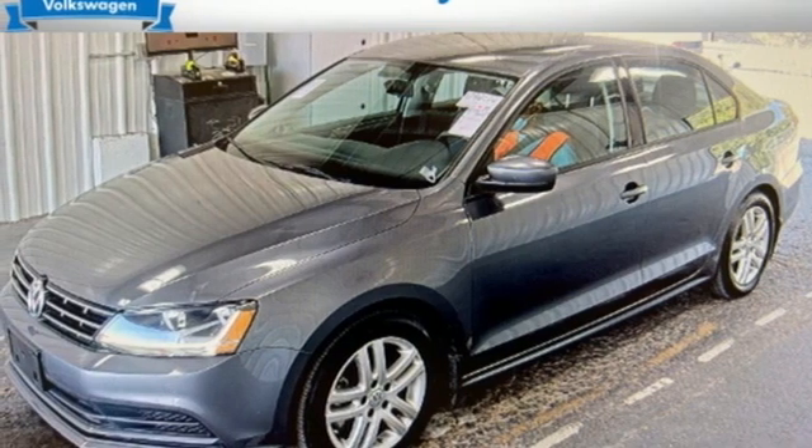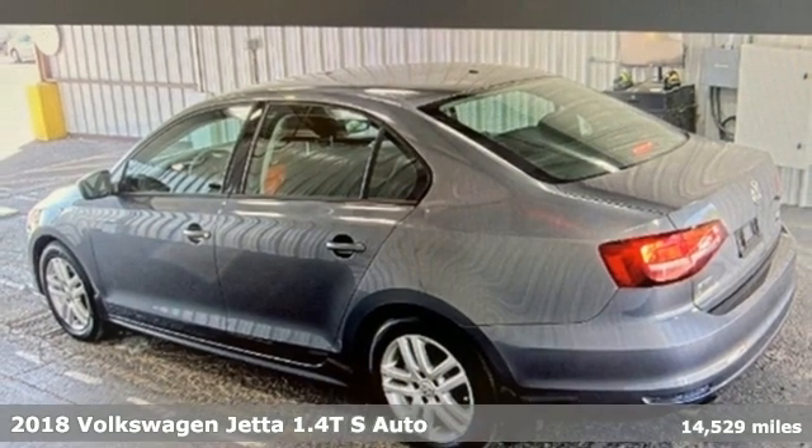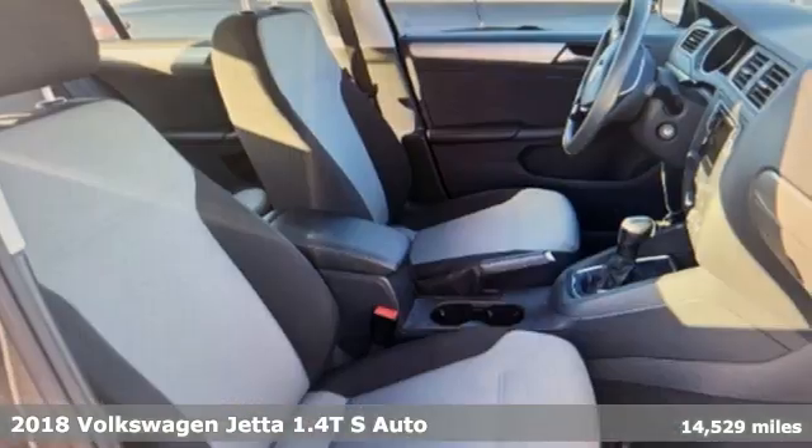Here's a 2018 Volkswagen Jetta. German-engineered style, performance, and precision come together to create the perfect compact sedan.